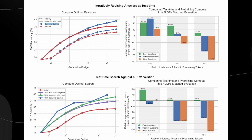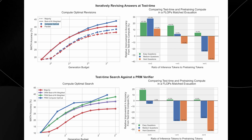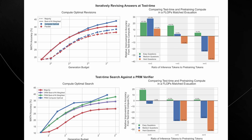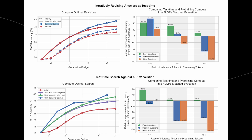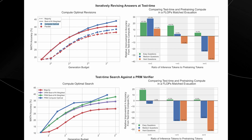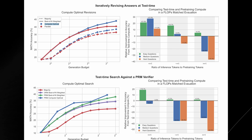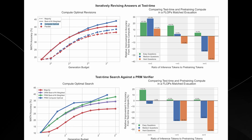How is this different from fixed computation strategies, which is what most models use today? Most traditional models use the same amount of compute power for every task, no matter how easy or hard — like running at the same speed for an entire marathon, whether you're going uphill or downhill. Pretty inefficient. Compute optimal scaling, on the other hand, adjusts based on need, making it much more efficient. By using compute adaptively, models can maintain high performance across a variety of tasks without needing to be scaled up to gigantic sizes.